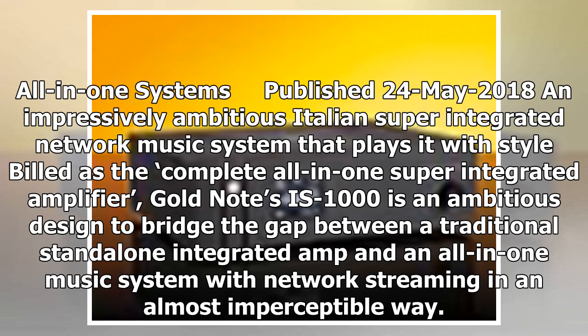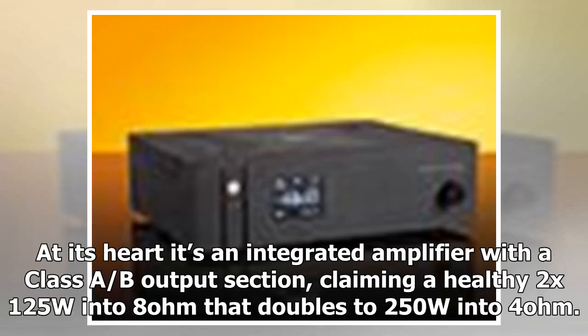At its heart it's an integrated amplifier with a Class A/B output section, claiming a healthy 2x125W into 8 ohms, which doubles to 250W into 4 ohms.